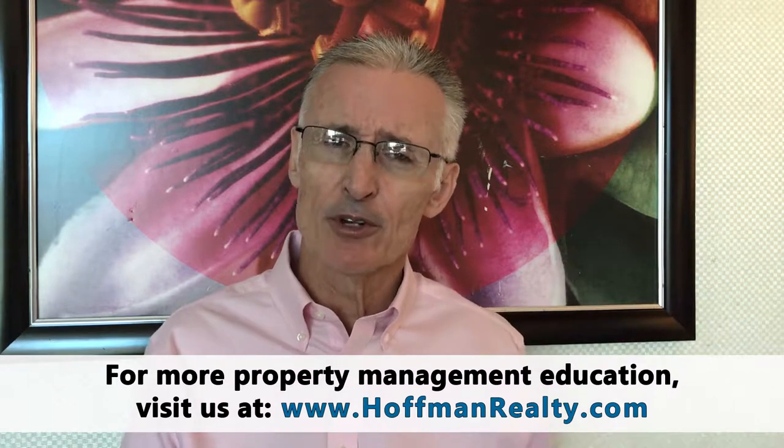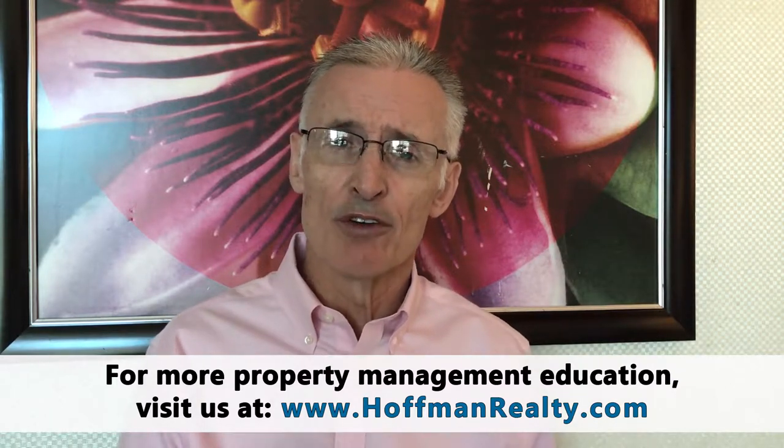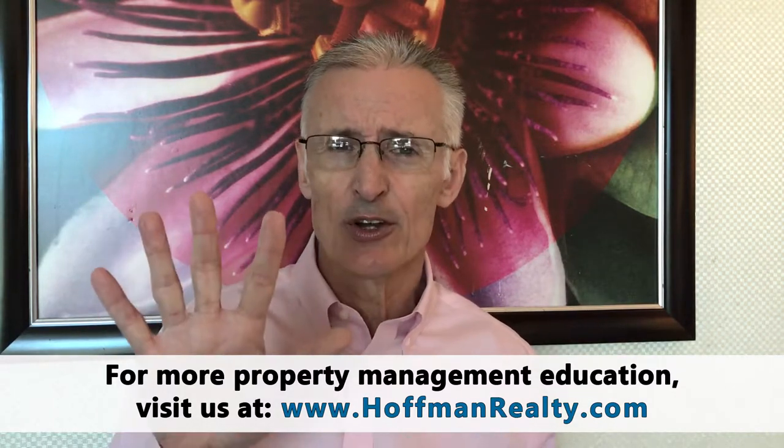Hello, this is Andrew Dougill with Hoffman Roti Tampa Property Management, and this is another in our helpful blog series for Tampa landlords. This is a follow-up to our earlier blog on the top five laws that every landlord needs to study, which targeted specifically federal laws. In this follow-up blog, I want to discuss the top three laws that every Florida landlord needs to study.